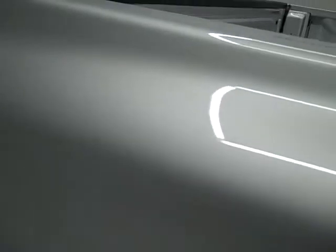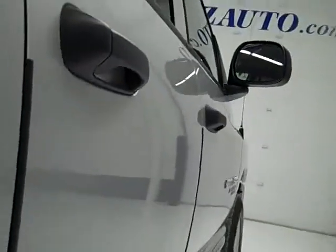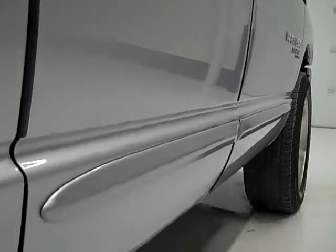We take these videos so if you're far away, or even if you're close by, you can see the truck, hear the truck, and have confidence in the vehicle you're purchasing before you even get here. This truck has been fully inspected by our service shop and is 100% ready to go.